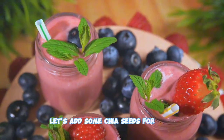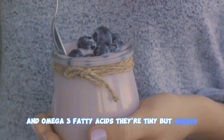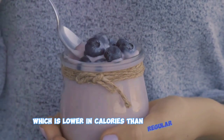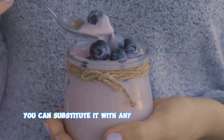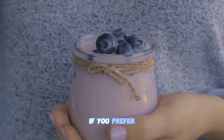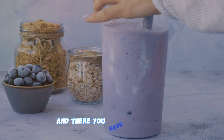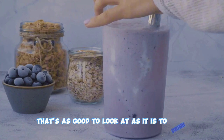Now let's add some chia seeds for fiber and omega-3 fatty acids — they're tiny but mighty. For a final touch, we'll add a splash of almond milk, which is lower in calories than regular milk and high in vitamin E. You can substitute it with any other plant-based milk if you prefer. Now blend all these ingredients until smooth, and there you have it — a vibrant, nutrient-rich smoothie that's as good to look at as it is to drink.